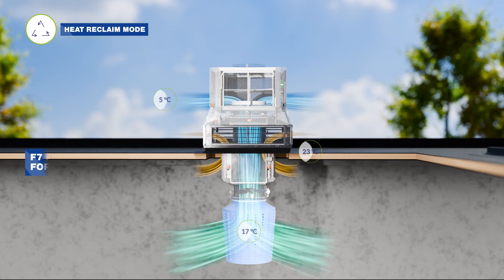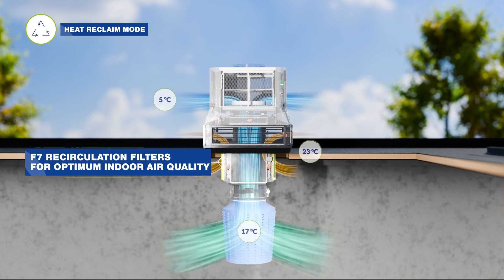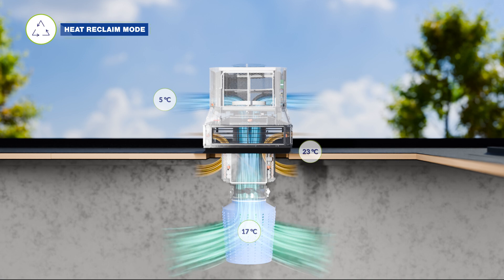When outdoor temperatures are too low, the Intercool utilizes the waste heat from machines to heat up the cold outdoor air and provides positive pressure ventilation during the colder months.